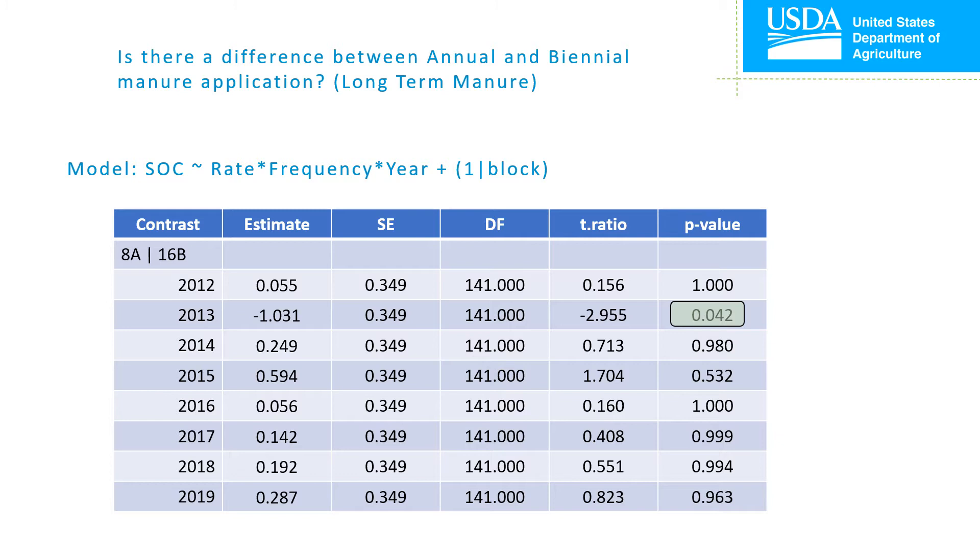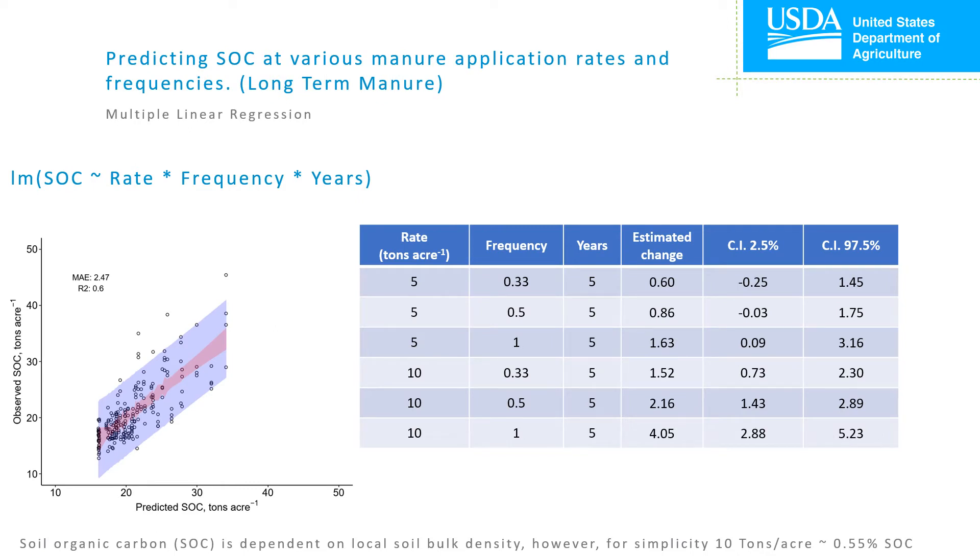Let's finish discussion of the LT manure study with some simple predictive modeling. The objective was to obtain a prediction equation for soil organic carbon levels or estimated change based on manure application rate, application frequency, and years in the system. This was achieved using multiple linear regression fitting rate, frequency, and years as continuous effects. Although the multiple linear regression method has flaws for this type of data, it allows us to make inferences on the average effect of treatments that we did not necessarily test. The example shown is the modeled effect on soil organic carbon levels after 5 years of manure application at rates of 5 and 10 tons per acre applied annually (frequency of 1), biannually (frequency of 0.5), and triannually (frequency of 0.33). If you'd like to know what this model says about your system, feel free to email me.